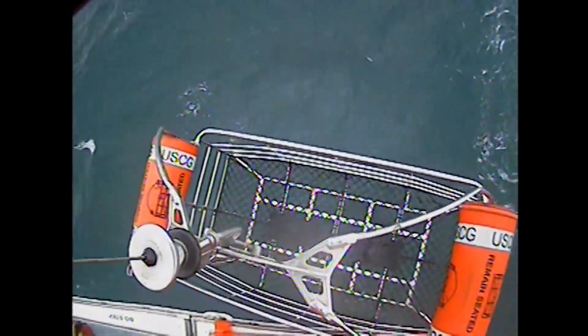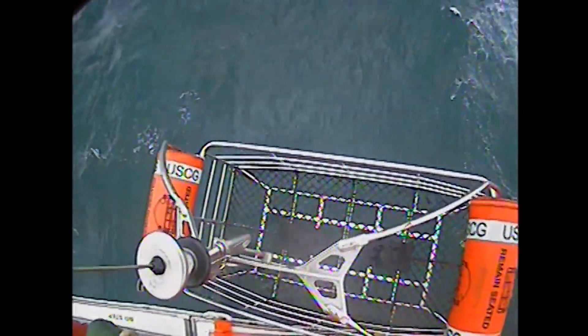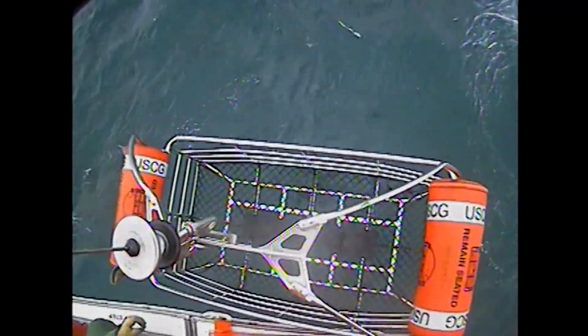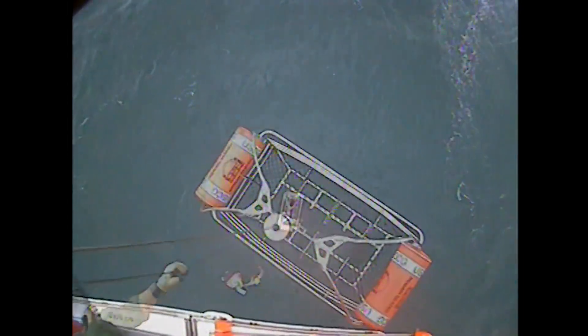Rescue check part 2 complete. Ready out for rescue deployment. Swimmer is at 2 o'clock. Invoice. Watch that eye. The heart is right. Pull. Pull back is going down. Pull. Back is going down.